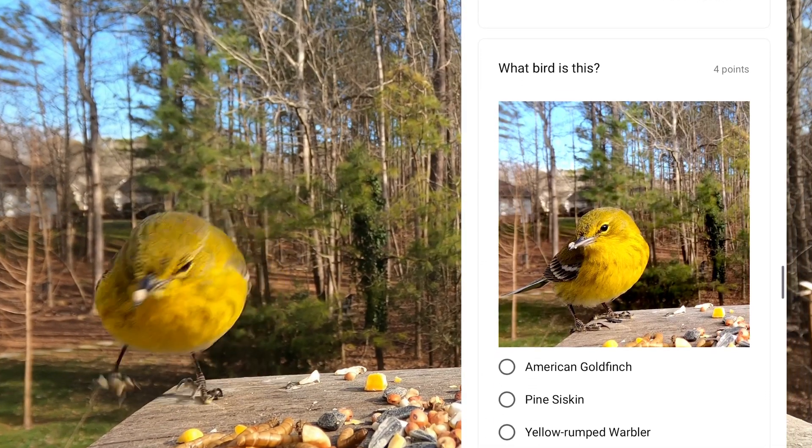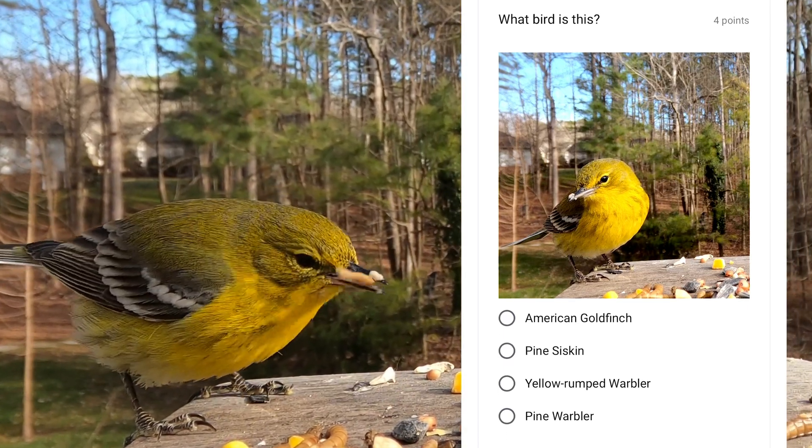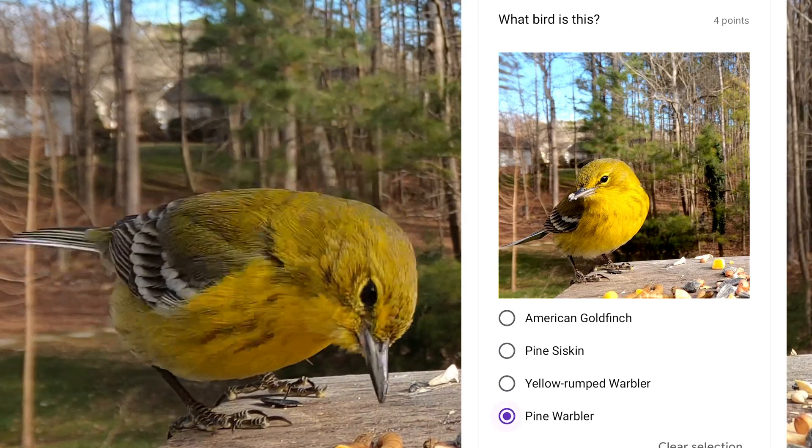This yellow bird is the only one of its kind that eats large quantities of seeds, and it's the pine seeds that it likes the most. This is the pine warbler.